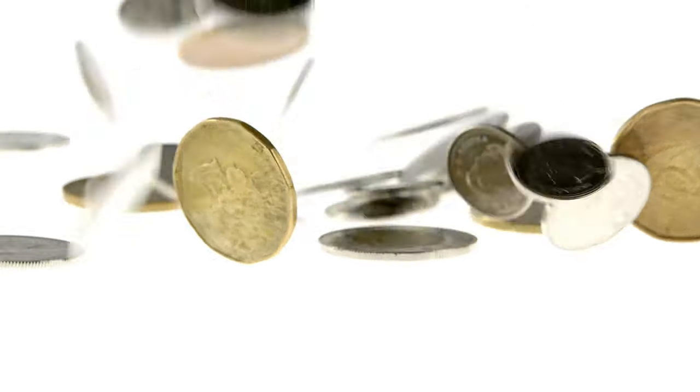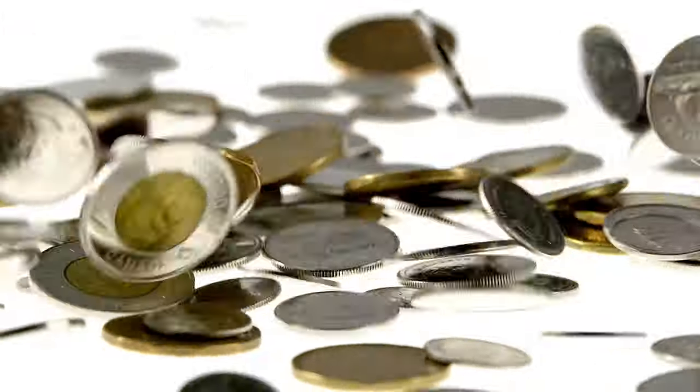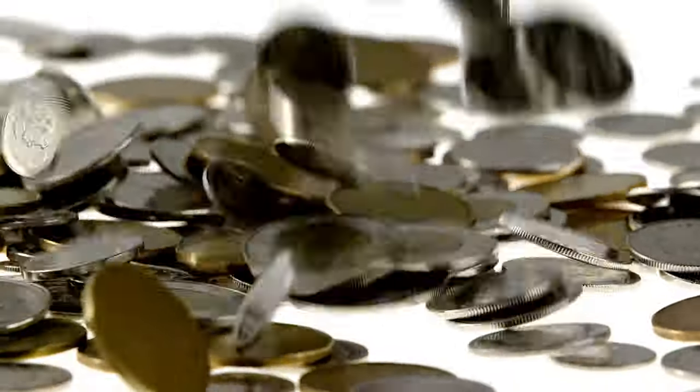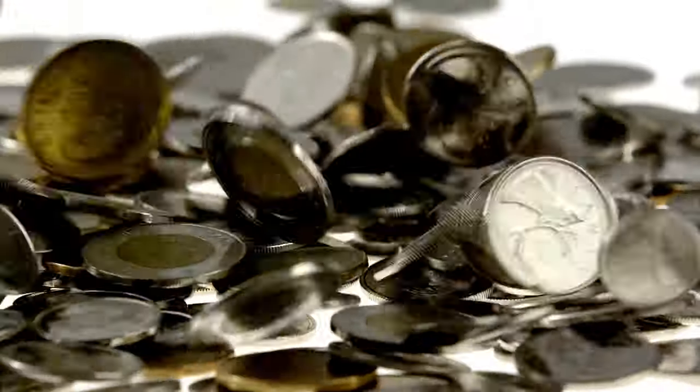What do you guys think about these 1947 dot coins? Let me know down in the comments — I would love to know. I would really appreciate if you guys would hit that thumbs up, subscribe if you're new, and hit that bell notification so you can stay up to date with my new content. I think that's pretty much going to do it for this one, folks. Thank you all so much for watching. Until the next one, everybody — peace out and have a good one.